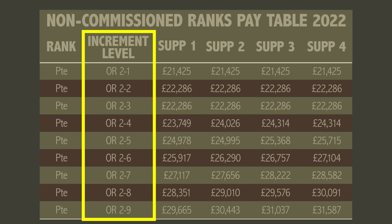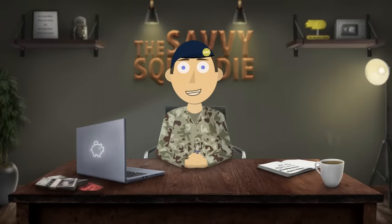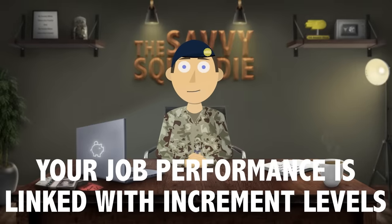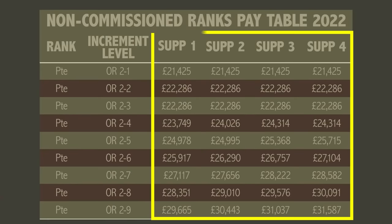Earlier I mentioned about increment levels — this is essentially a pay rise that will occur every year and there are a certain number of levels per rank. In almost all ranks the annual increment level stays the same for the first two years, because it is seen that it will take two years to gain the experience required for that rank. As you spend more years in the rank, your knowledge and experience increases as does your increment level. Some roles do have a bar on these levels which can't be passed until certain criteria like career courses have been met. Also your performance is directly linked with the increment pay levels — if you underperform by getting an overall performance grade of C or below on your annual report, you will not go up an increment pay level.